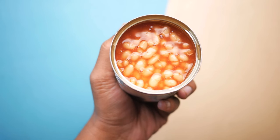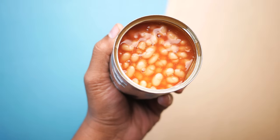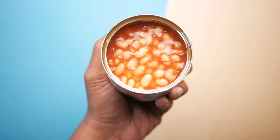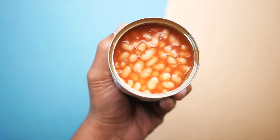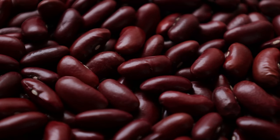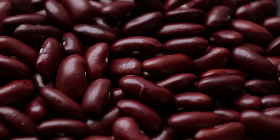1. Canned beans. Canned beans are a powerhouse of nutrition, offering protein, fiber, and essential vitamins and minerals. They have a long shelf life, typically lasting two to five years, and can be used in a variety of dishes from soups to salads. Keep a variety of beans, such as black beans, kidney beans, and chickpeas, to add diversity to your meals.